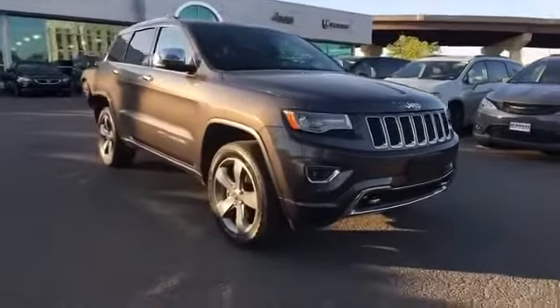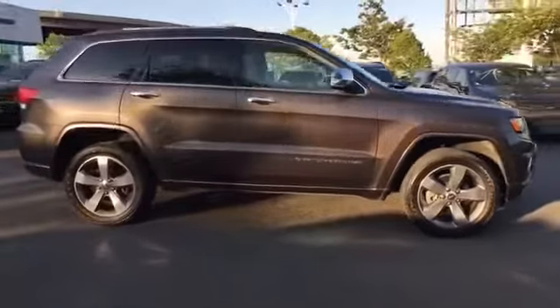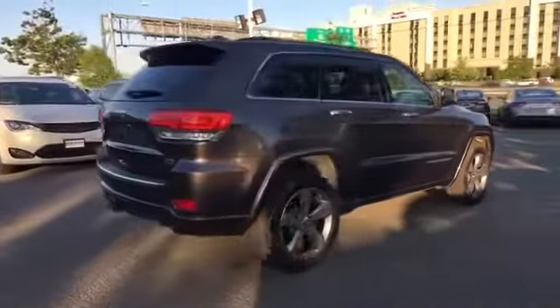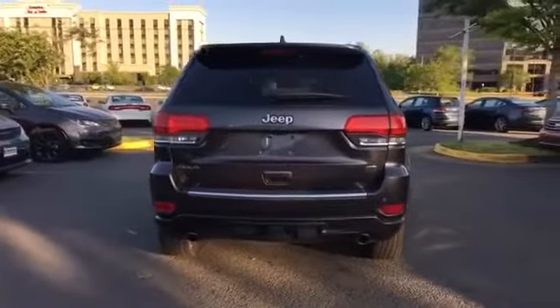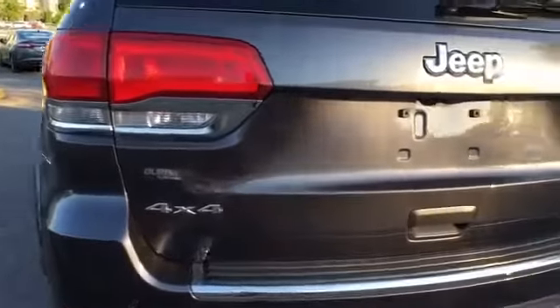2014 Jeep Grand Cherokee with less than 25,000 miles on the odometer. This SUV offers space as well as power and performance. You'll also love how it combines comfort and convenience with its side view mirrors with turn signals, satellite radio, and navigation.